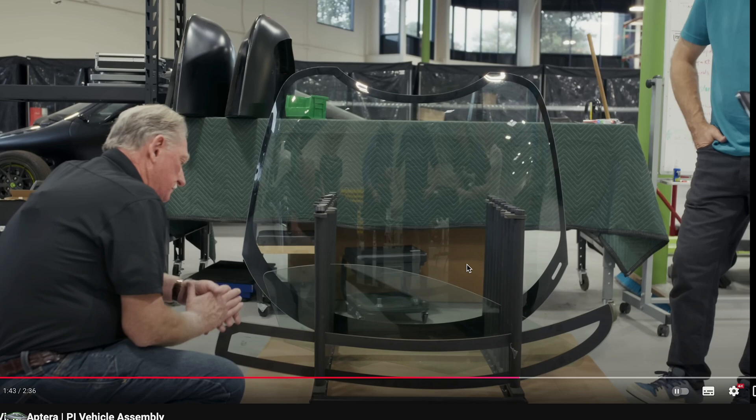There's been a lot of interesting PI build progress lately. Recently, Sandy Monroe visited Aptera. There'll be a dedicated video on Sandy Monroe's — or Monroe Live's — channel.